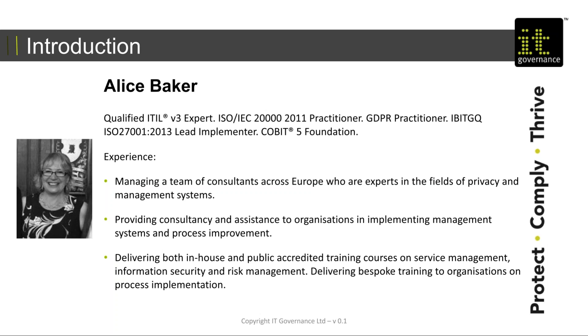I'm a qualified, at the moment, ITIL version 3 expert, transitioning — which we'll be coming to as part of this presentation — to version 4. I manage a team of consultants across Europe who cover a variety of fields, including privacy and management systems, as well as delivering in-house and public accredited training courses on service management, information security and risk management, and of course bespoke training on process implementation.